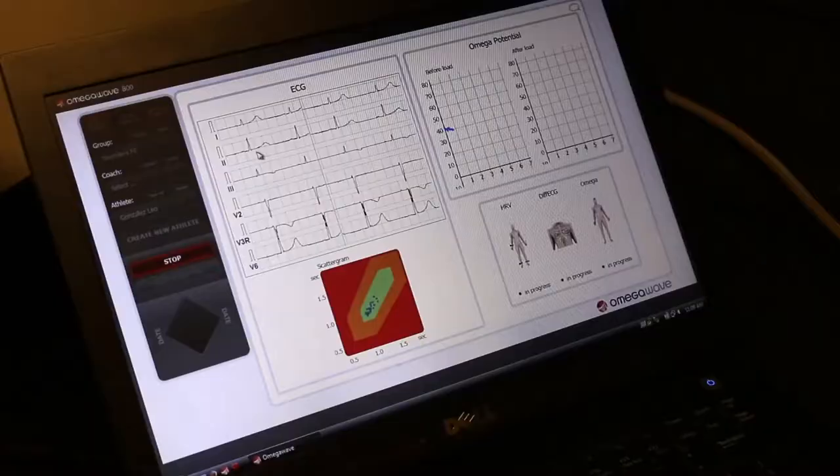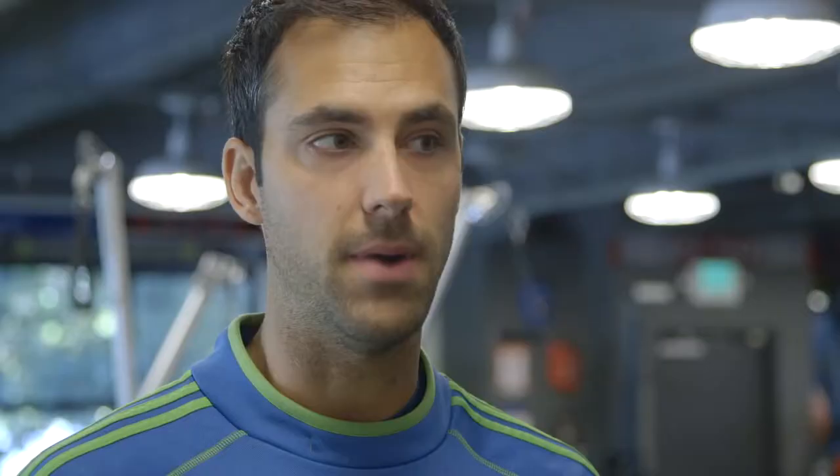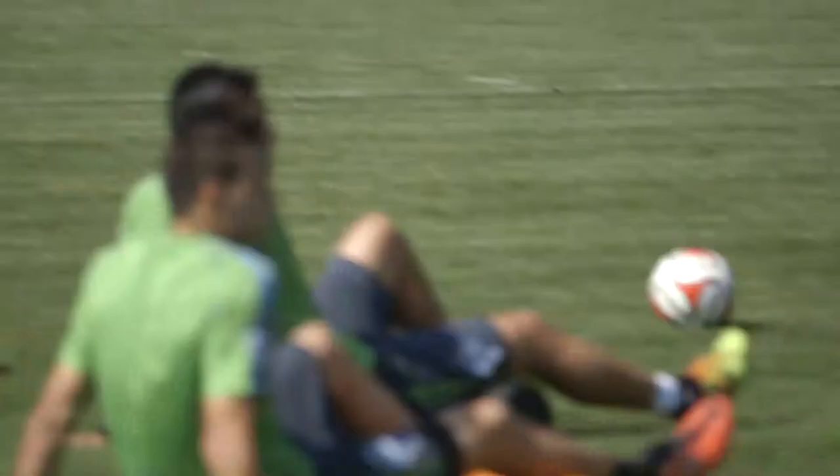How do you measure fatigue? We use technology called Omega Wave that we look at guys in the post-game period. It really gives us a sense from the biological standpoint what systems might not be fully recovered. It's about getting a guy out of that fatigue state as quickly as possible, to be able to perform in the next match.